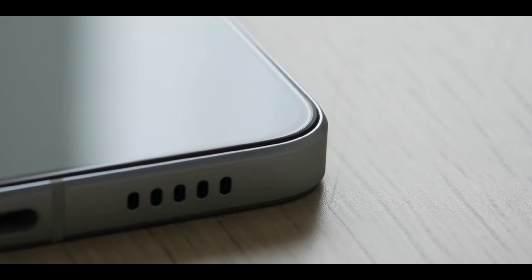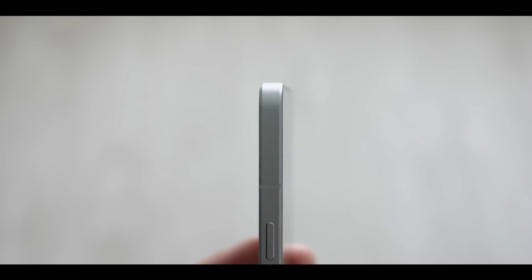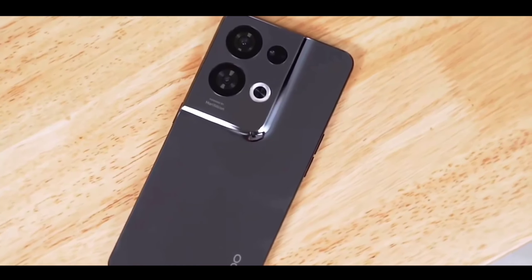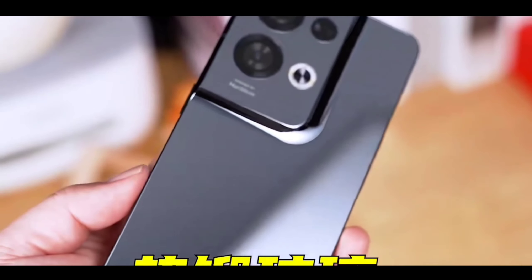This phone is going to launch in China in the first week of June, and after officially launching in China, it is going to come to India as well. This is official confirmation from China, and the phone has been officially leaked in many places, so it's confirmed it's going to launch in India very soon.